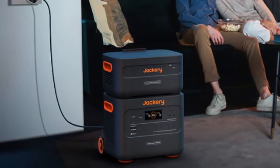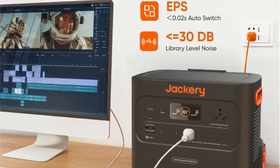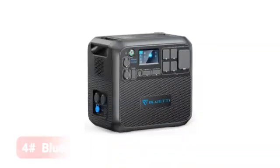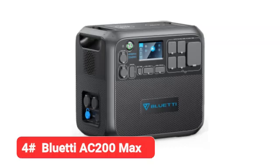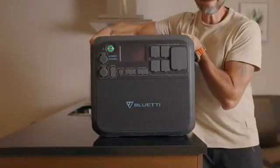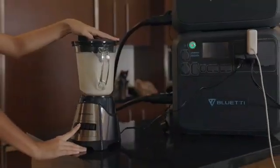The company claims it will take 4,000 cycles before the battery life degrades to 70%. We obviously haven't had time to test that yet, but that is the nature of LiFePO4, so it will almost certainly last longer than a lithium-ion model at least. Coming in at number 4 is the Bluetti AC200 MAX.